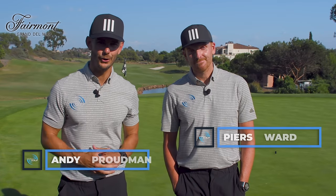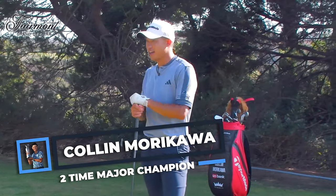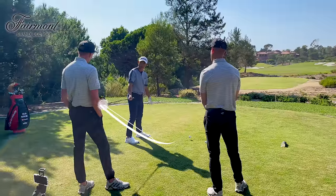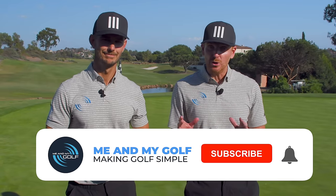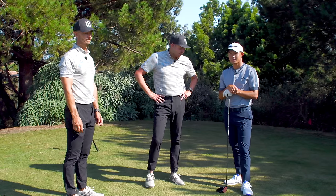Hello everybody, welcome back to Me and My Golf. Today we have a very special guest — one of the best players in the world, Colin Morikawa, is with us again and today he's going to be sharing some of his best driving tips. These are things that you can action straight away. Don't forget this channel is all about you, so if you haven't subscribed already it's well worth subscribing and it's completely free.